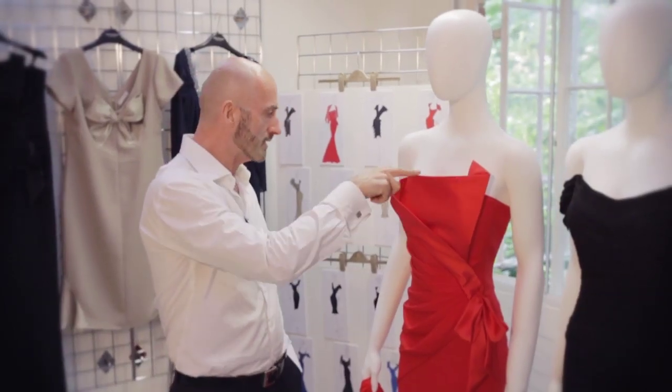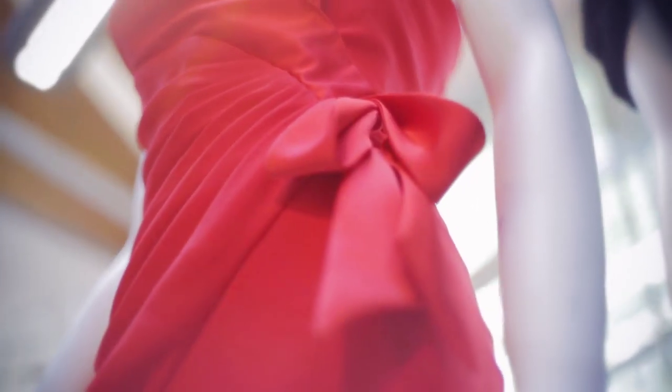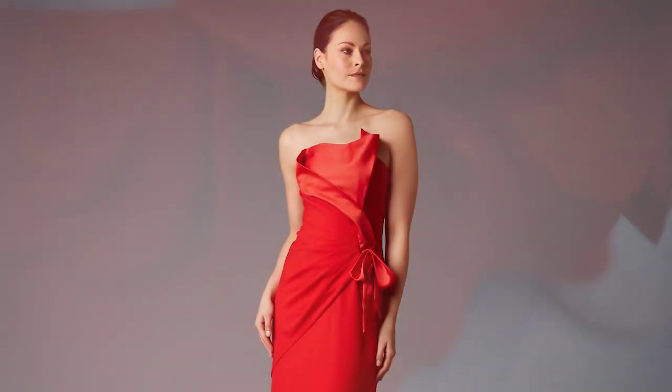What I like is this kind of envelope effect that's all in one and then forms the bow. The collection is designed very specifically for occasions — for people going to a wedding, a cocktail party, the races.